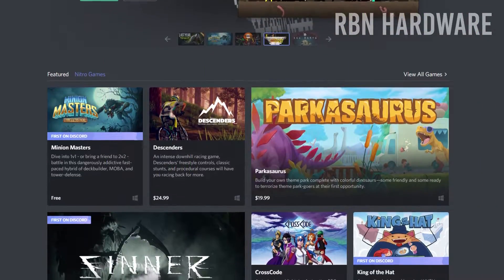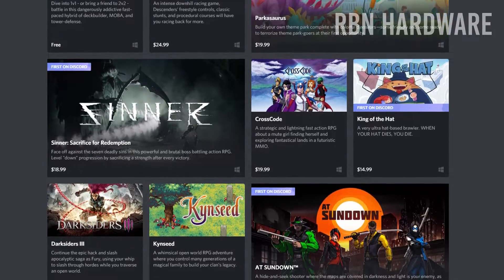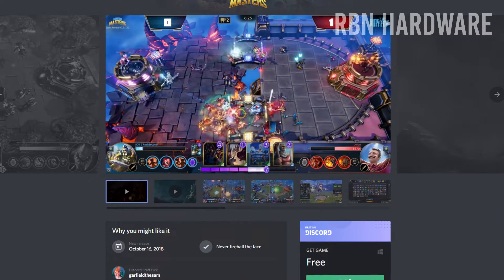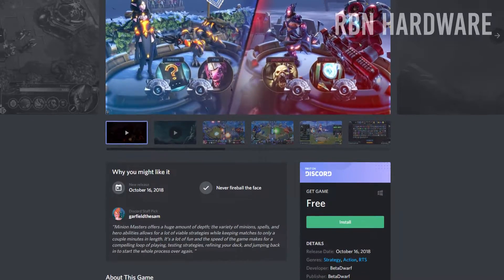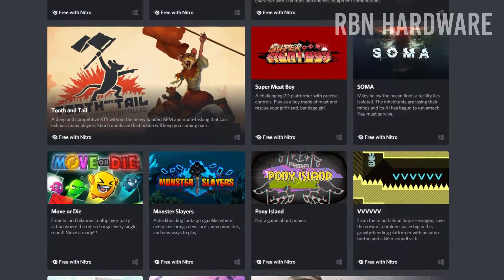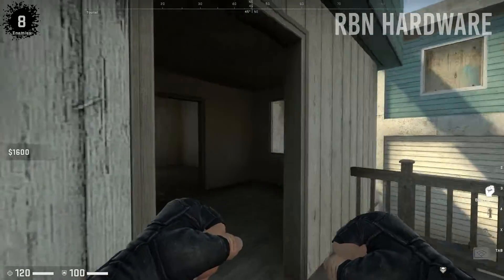Discord has grown exponentially since launch and today it's not just another community software. The platform offers games in its game store as well, and several of them can actually be played for free, including probably the most popular game right now on the Discord game store, which is called Minion Masters. This game is 100% free to play. There are other games which require Nitro, which is a $10 monthly subscription service, but this is not needed for several of the games in the store. More and more games are being added all the time, so definitely have a look at the Discord game store.